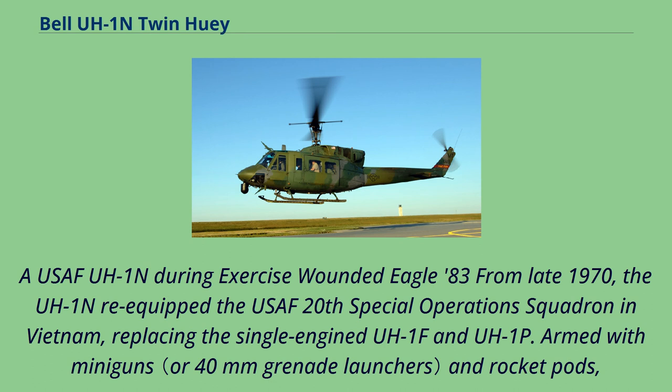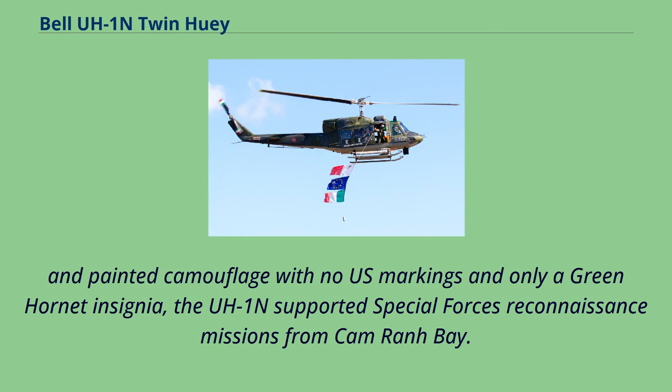A USAF UH-1N during Exercise Wounded Eagle 83. From late 1970, the UH-1N re-equipped the USAF 20th Special Operations Squadron in Vietnam, replacing the single-engined UH-1F and UH-1P. Armed with miniguns and rocket pods, and painted in camouflage with no U.S. markings and only a green horn insignia, the UH-1N supported Special Forces reconnaissance missions from Cam Ranh Bay.